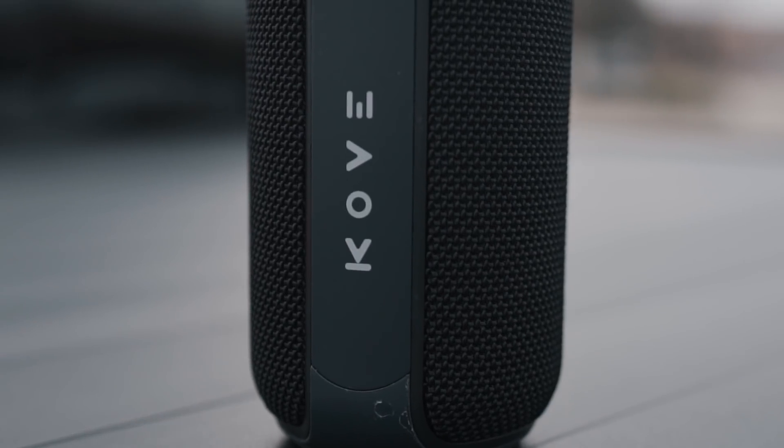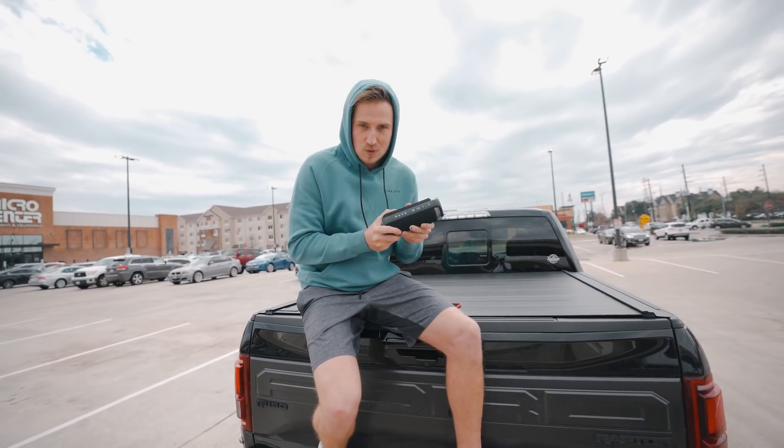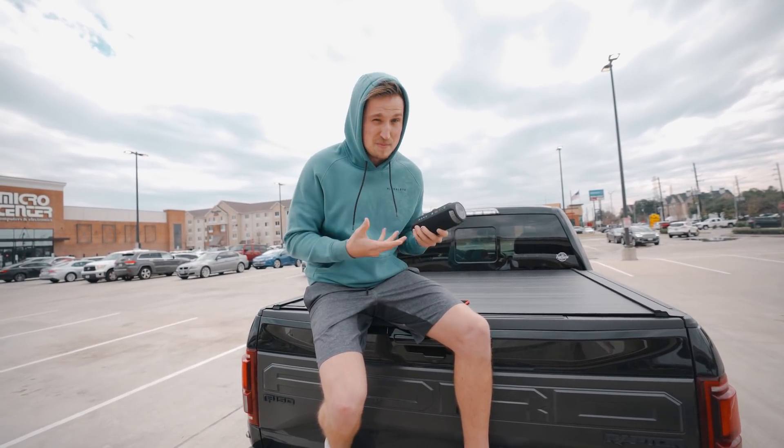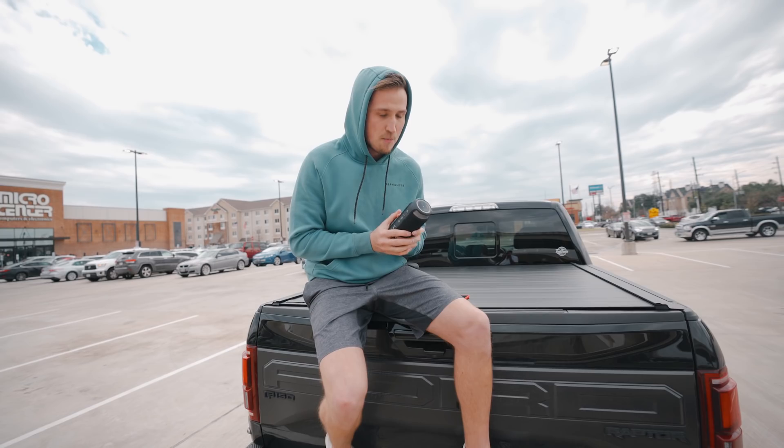I've had the JBL, I've had the Beats and all that — they're like $300. You can get three of these for the price of that. Put one in your shower, one in the garage, take one with you on the road, and when you mess it up, you have two extra ones. Kind of a no-brainer.